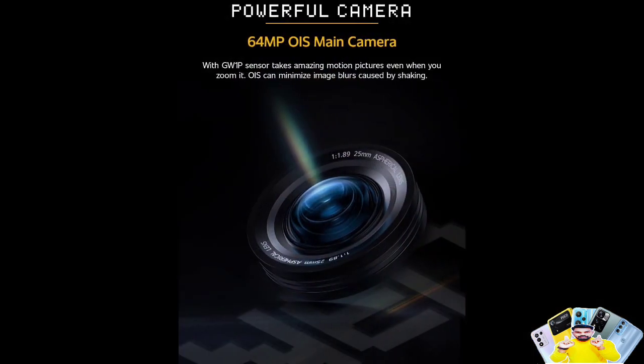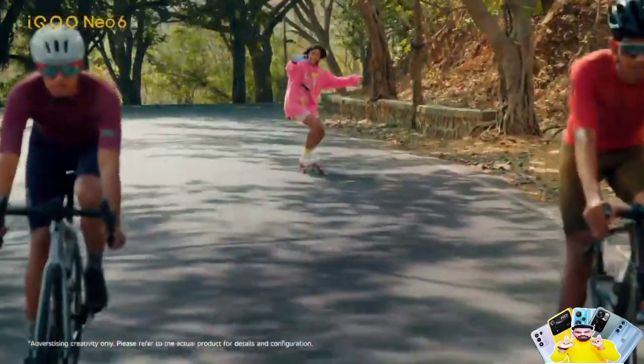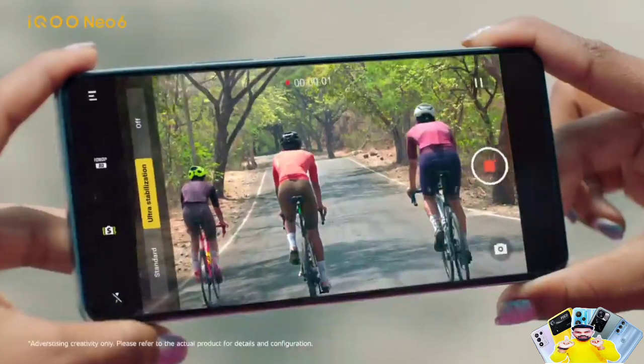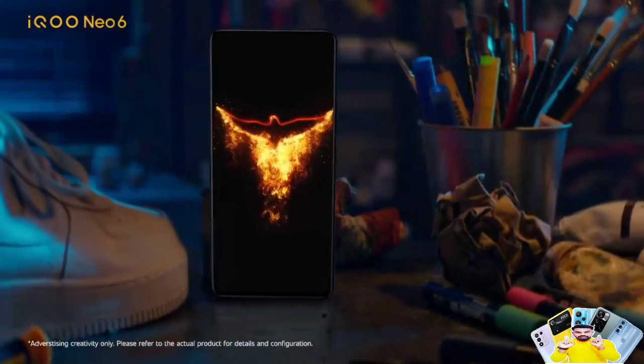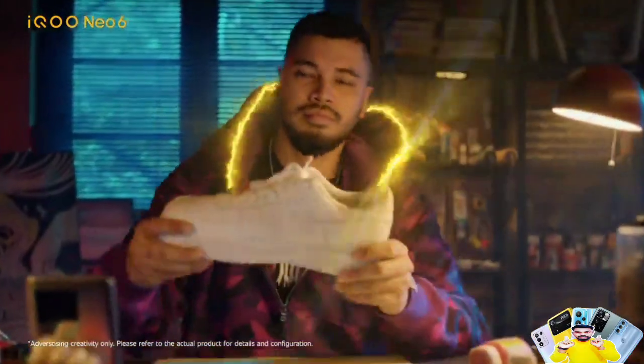Moving to the camera — there is a triple rear camera setup. The main camera is 64MP with optical image stabilization for good performance. There is an 8MP wide-angle camera and a 2MP macro camera. You can shoot 4K video at 60fps with the rear camera. For selfies, there is a 16MP front camera capable of 1080p at 30fps.